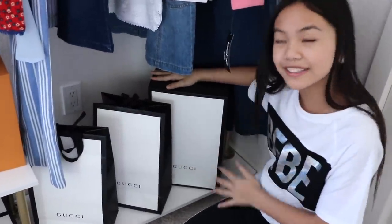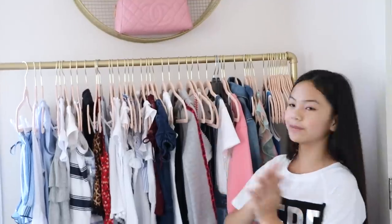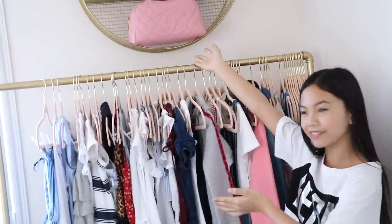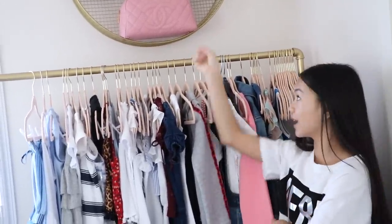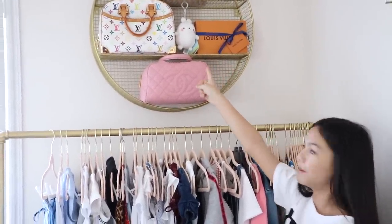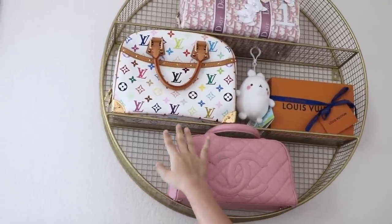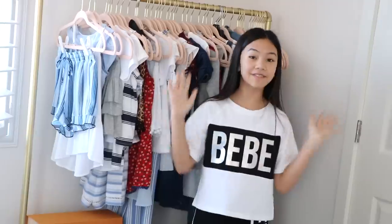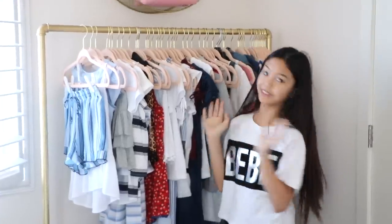Above my clothing rack I have a gold round shelf from Target holding more designer bags: a pink Chanel bowling bag from my mom — one of my favorite bags — a Louis Vuitton piece from my grandparents, a colorful Louis Vuitton bag also from my mom, and a Dior bag. I absolutely love this area; it definitely makes me feel like a fashionista. I love looking at everything, especially my designer bags, and I'm just so grateful for all of it.